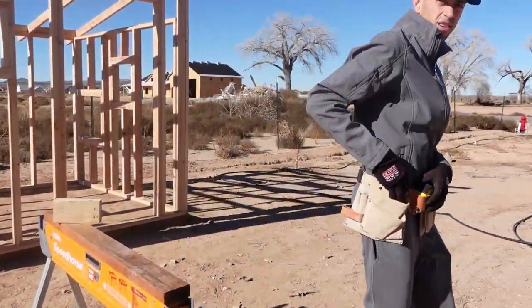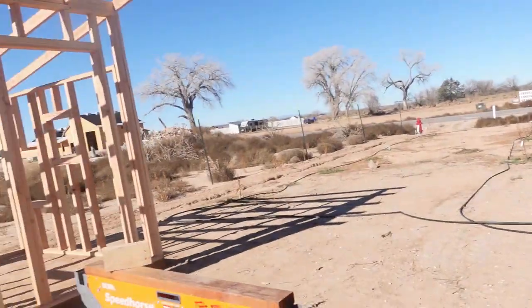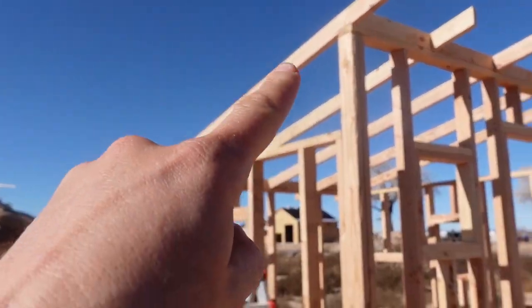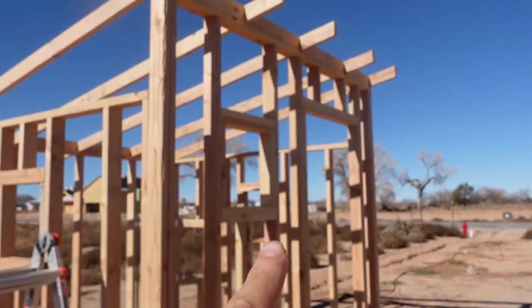What's our goal for this lunch break? We need to put boards along here vertically to support this section here and on the other side.